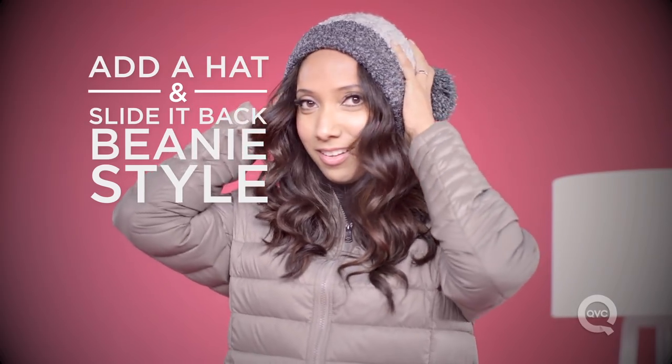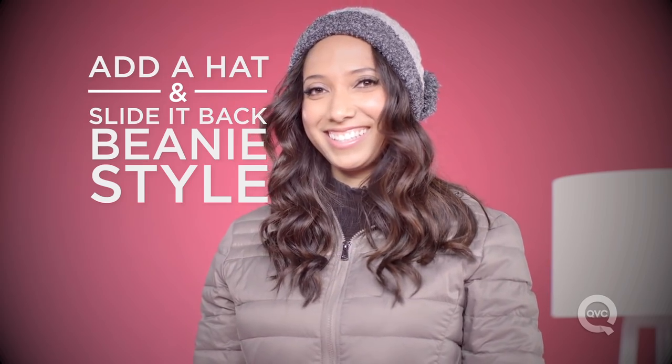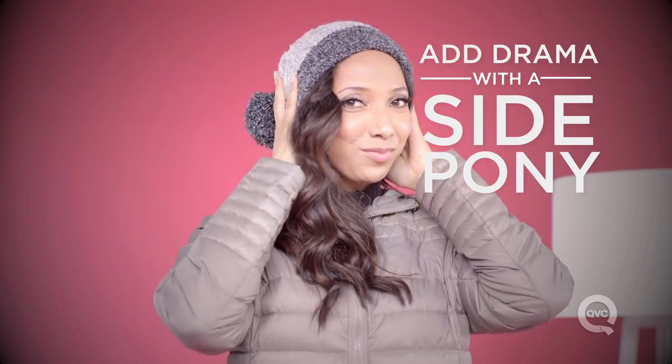You'll need to wear a hat. To keep it winter chic, pull it down low, kind of beanie style on the back of your head. And to bring even more drama, pull your hair to the side for a little side pony.